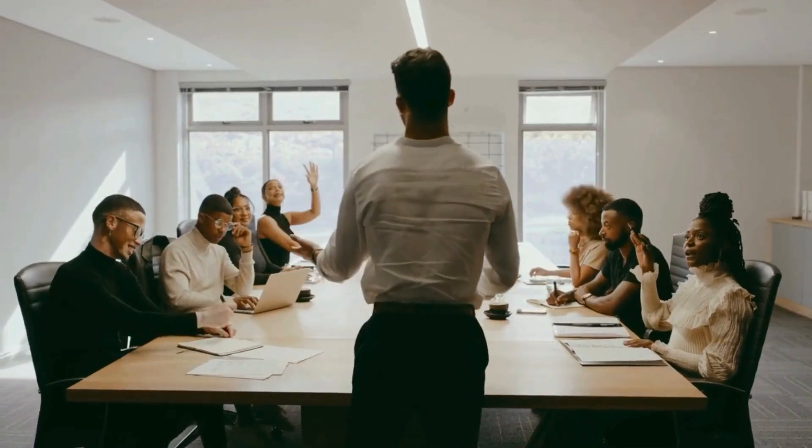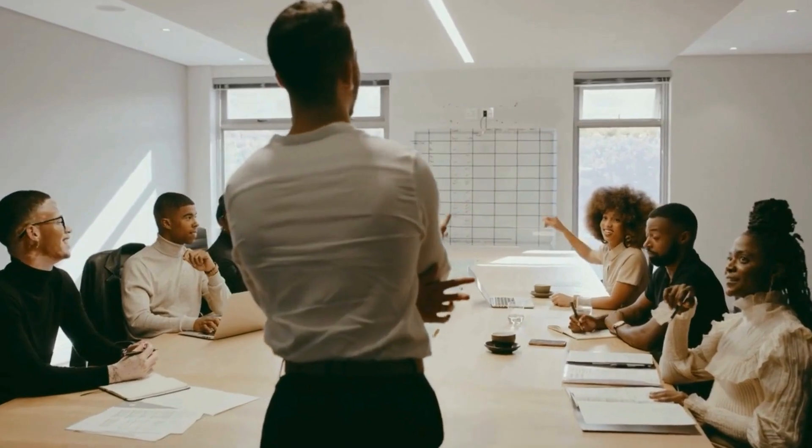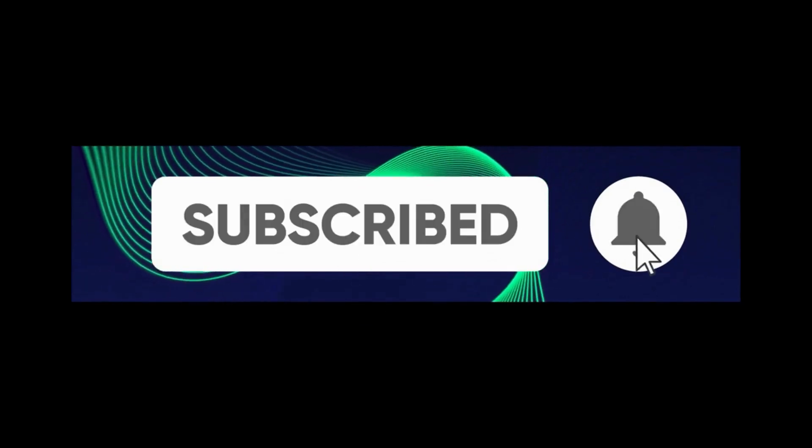Before we jump back into the video, I want to take a quick moment to ask for your support. If you've been enjoying the content so far, do me a favor and hit that subscribe button below — it really makes a huge difference for the channel, and you'll be the first to know when we drop new videos. Go ahead, hit subscribe, and let us keep this community growing.